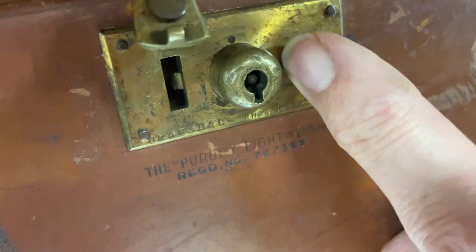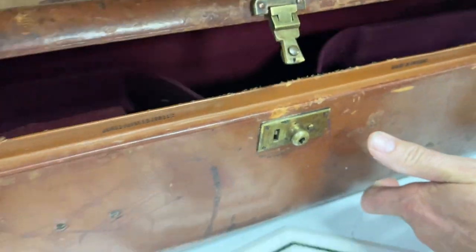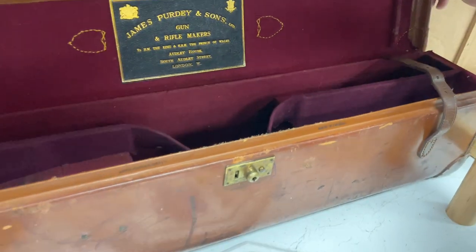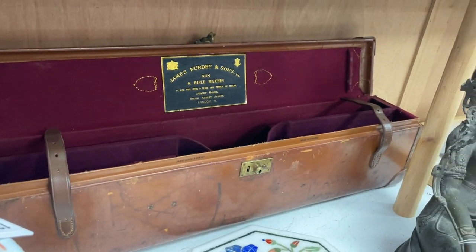Popping this little catch here and undoing the straps, we open it up, and inside — lovely — James Purdey and Sons, gun and rifle makers. Shame the gun's not in it, but it is a lovely gun case. I'm sure someone will enjoy that.